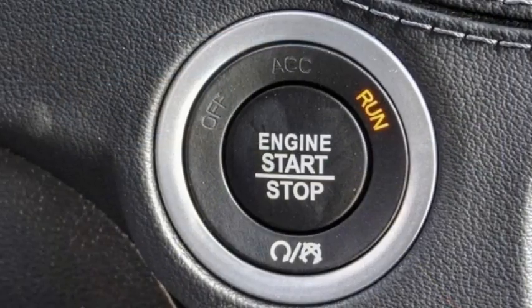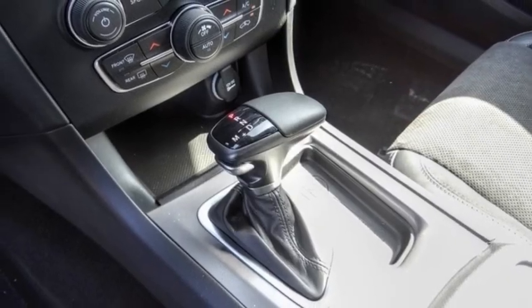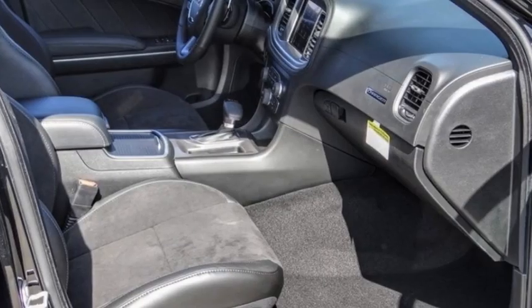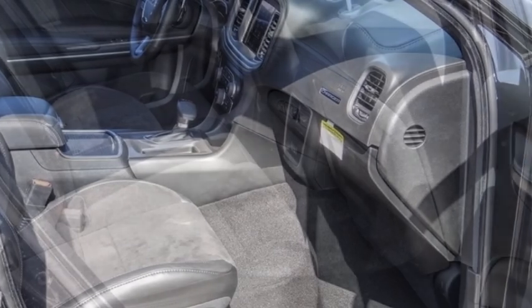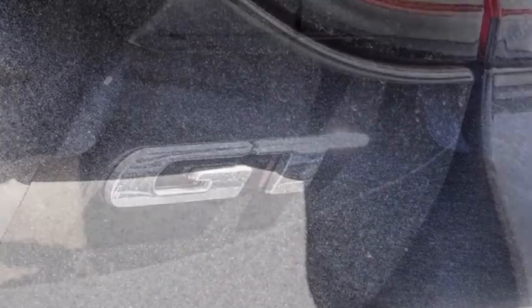Here are some of this vehicle's great options: electronic stability control, alloy wheels, rear spoiler, brake assist, traction control, remote keyless entry, front license plate bracket, speed control, four-wheel disc brakes, and rear window defroster.